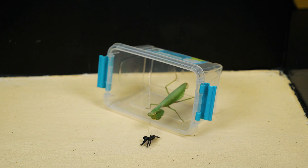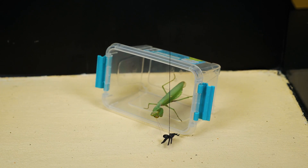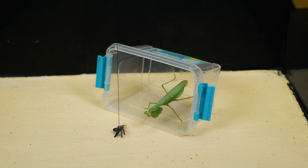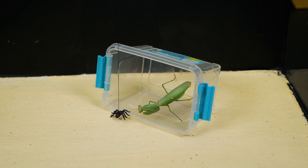Mantises are not threatened by poisonous insects; they eat them without any harm to their health. In nature, mantises often hunt spiders. For this reason, we decided to choose an artificial spider as the object of the experiment. Externally it looks quite similar to a real one. Will the mantis recognize the fake? Will the mantis attack the toy spider? Let's observe this.